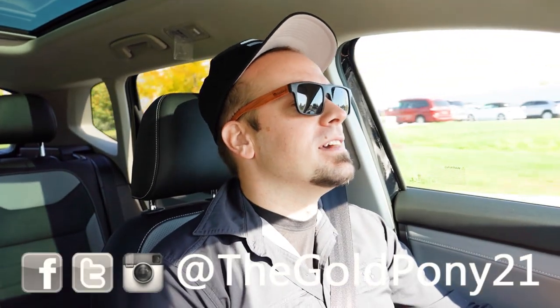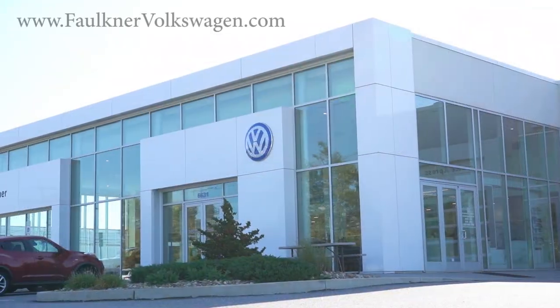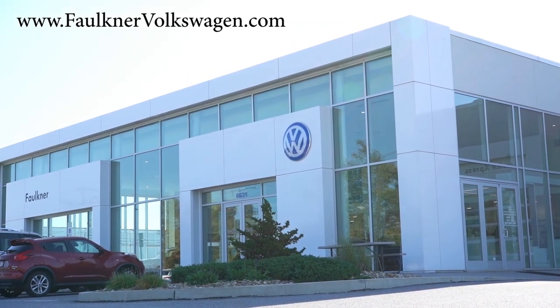What is up you guys, welcome back to another one. If you're new to the channel, I am Gold Pony. I do new car, truck, and SUV reviews on YouTube, and today we're in the brand new 2023 Volkswagen Taos, courtesy of Faulkner Volkswagen in Mechanicsburg, PA. For more information on their inventory, please feel free to check out the link in the description box below.